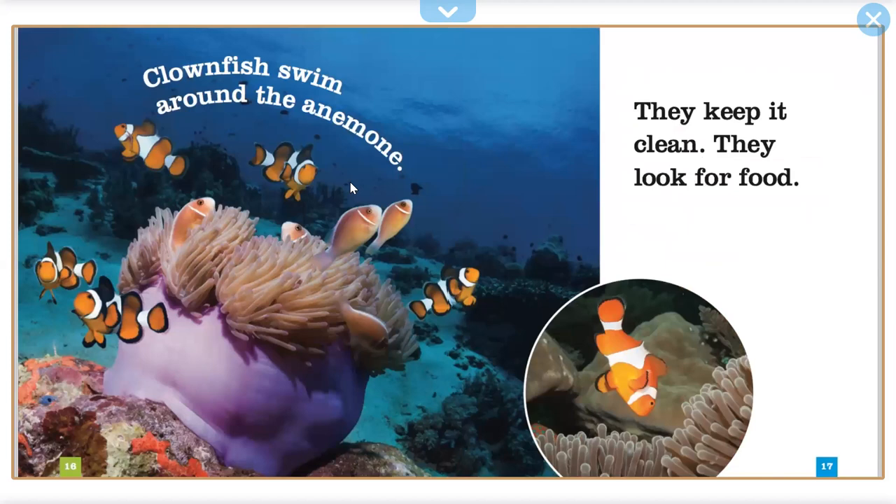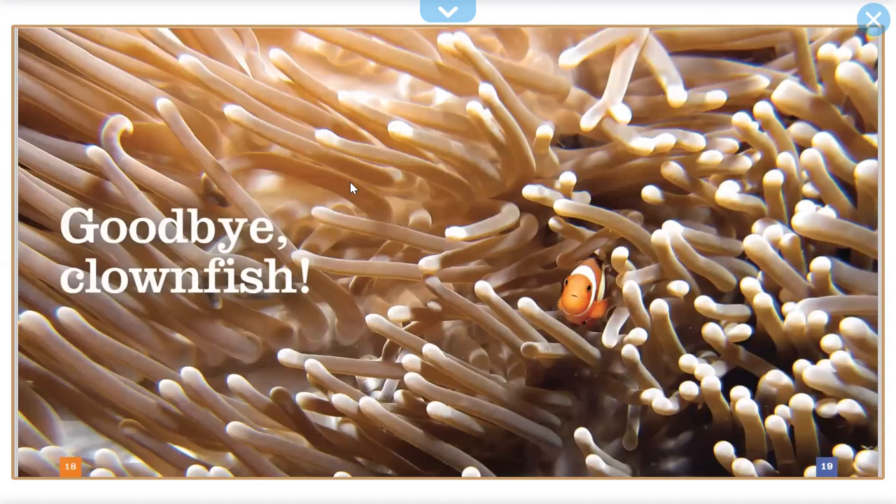Clownfish swim around the anemones. They keep it clean. They look for food. Goodbye, clownfish.